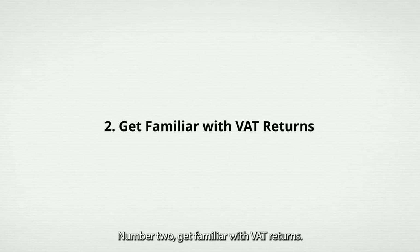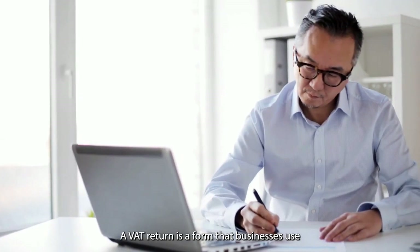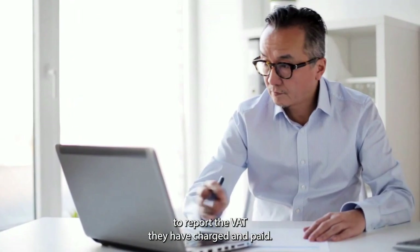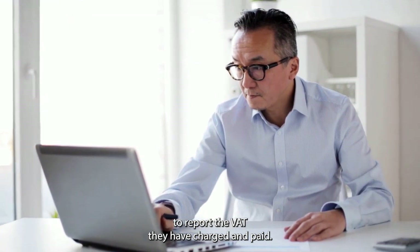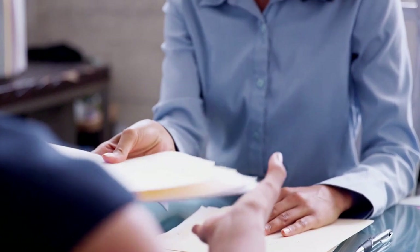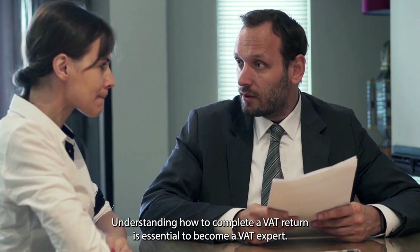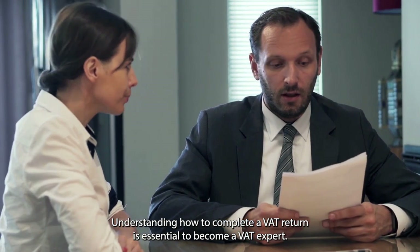Number 2: Get Familiar With VAT Returns. A VAT return is a form that businesses use to report the VAT they have charged and paid. VAT returns are usually filed quarterly, although some may file monthly or annually. Understanding how to complete a VAT return is essential to become a VAT expert.